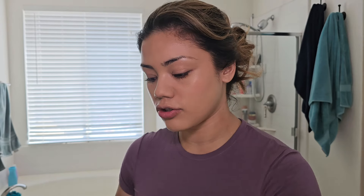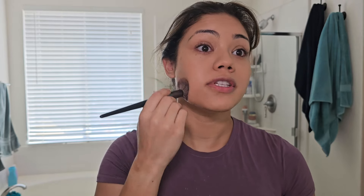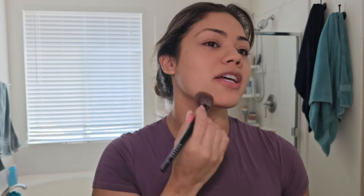Sometimes I'll do cream blush, sometimes I won't — today I'm not going to. I'm going in with this Morphe E48 brush; I've loved this brush so much and bought it so many years ago when I finally started doing my makeup. You guys, I used to say never in my life am I going to wear makeup — look at me now doing a makeup video.